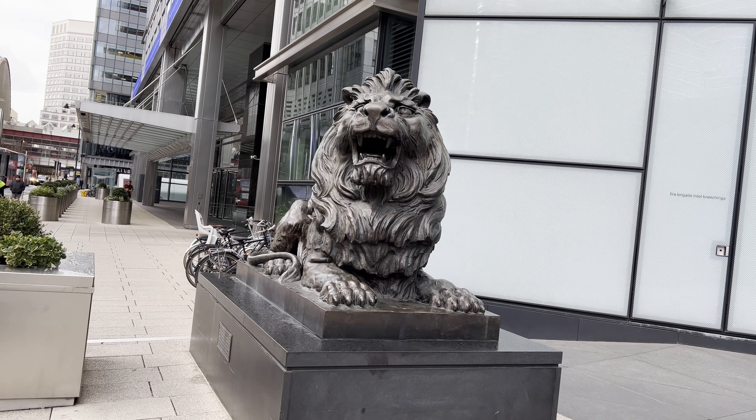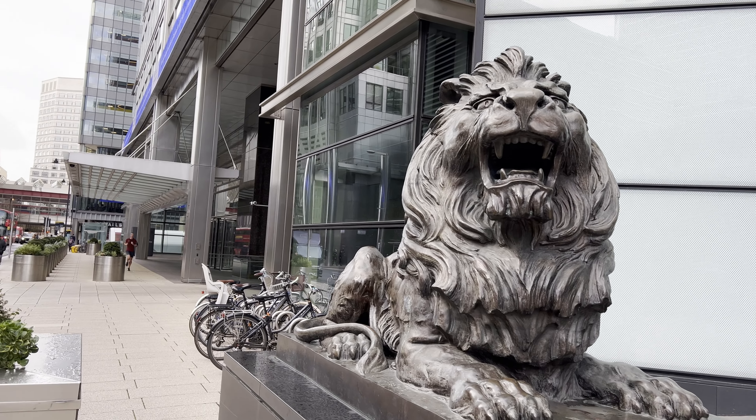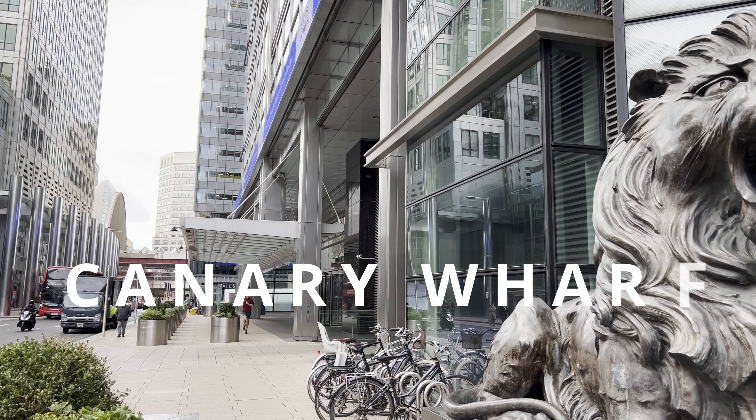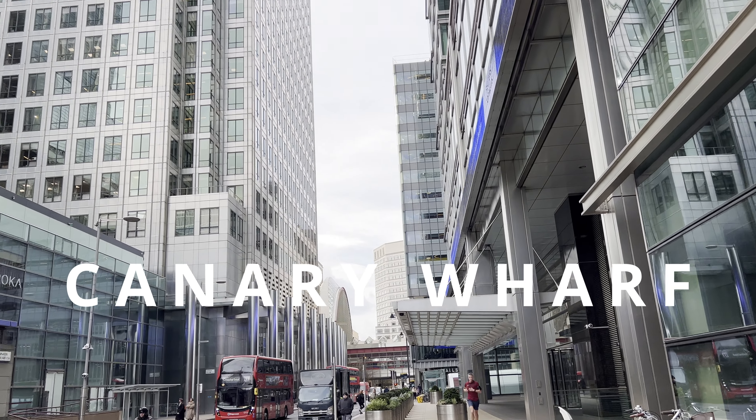Hi and welcome back to the British Aesthetics YouTube channel. Today we will visit Wall Street of London — the London's business district, Canary Wharf, situated in the heart of London's bustling metropolis.